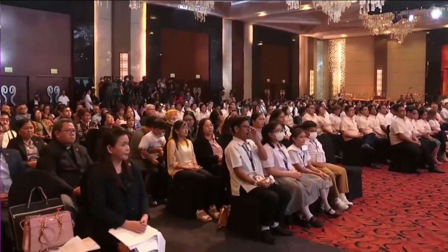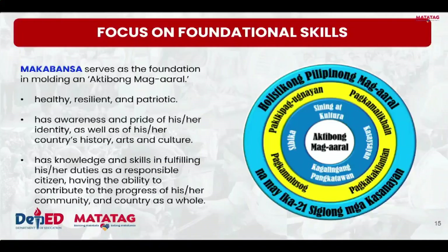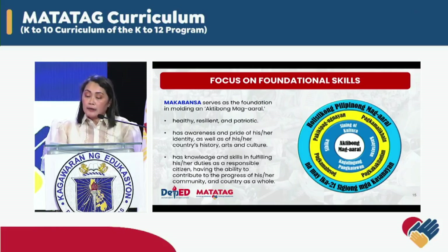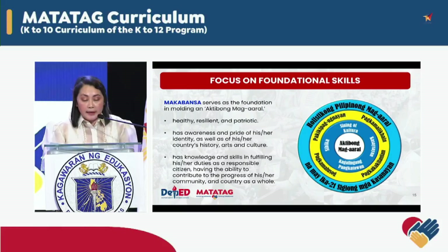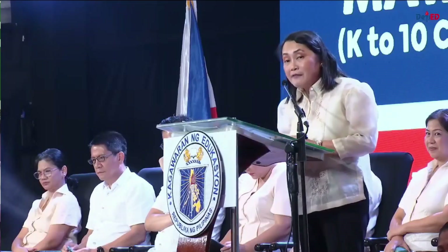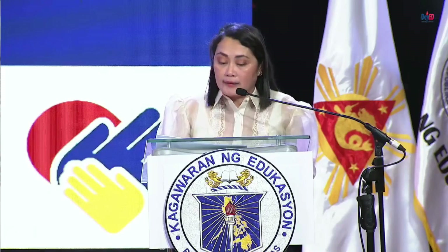Ang Makabansa ay naglalayong makahubog ng isang aktibong mag-aaral sa pamamagitan ng paglinang ng mahalagang kasanayang nagpapamalas ng pagkakakilanlan, pagkamalikhain, pagkamalusok, at pakikipagugnayan sa kapwa at sa iba pang aspekto ng lipunan tungo sa pagiging holistikong Pilipinong taglay ang ika-dalawampung siglong kasanayan. Layunin din itong mapaunlad ng mga mag-aaral ang pag-unawa sa sarili at kultural na kamalayan. Sa murang isipan pa lamang ng mga bata ay nakikintal na na alamin ang Pilipinas, at sa mga susunod na baitang maipamula na mahalin ito at pagsilbihan ito. Know the Philippines, love the Philippines, serve the Philippines — heavily inculcated in Makabansa and araling panlipunan, widening their understanding as they tackle Southeast Asia context and global dynamics and processes.